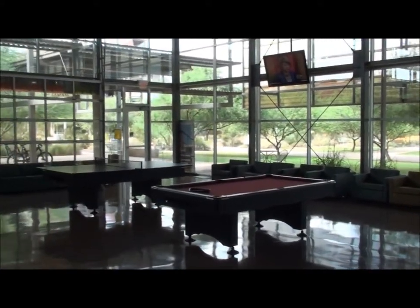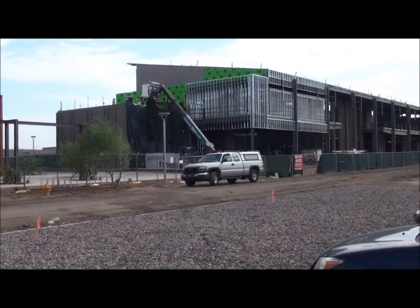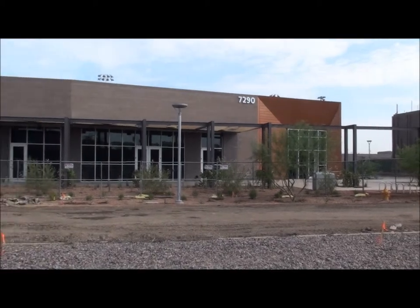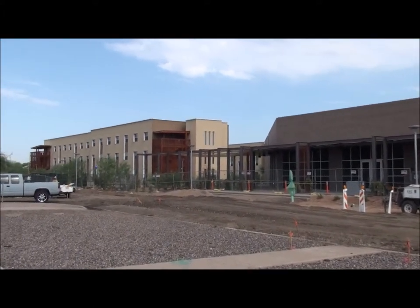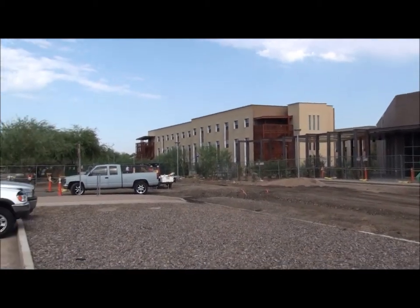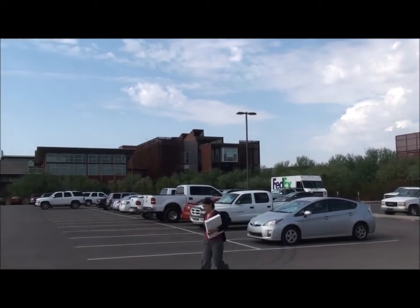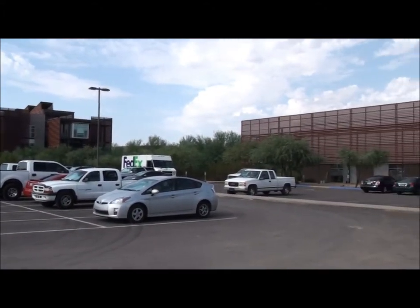They've also built a rec center just next door to the student union. Up close, the new rec center will be open in the spring. Right next door will be the coffee shop, and this here is the 1,200-student dining hall, located right next to the new dorms. There's also a courtyard and a place for students to hang out, and this will be the main mall for students to get to campus. All the classrooms are located directly near the student union.